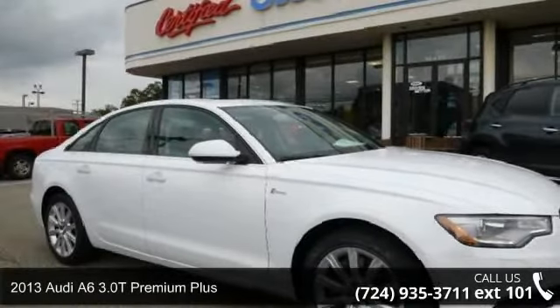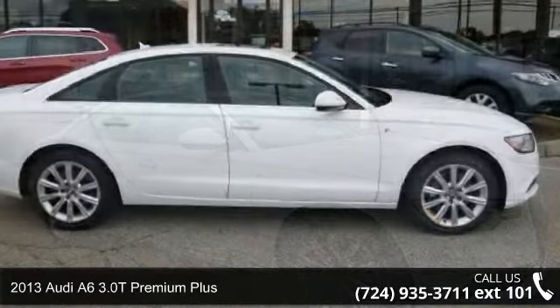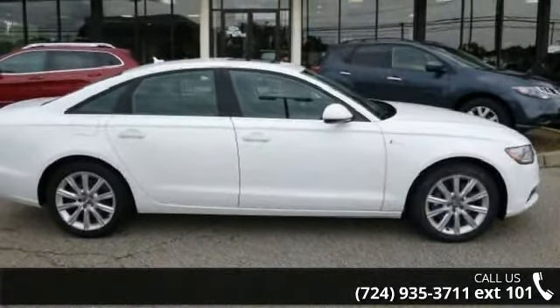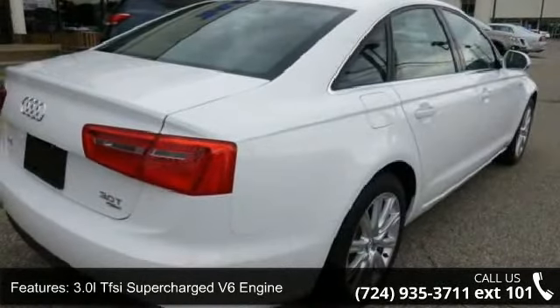Check out this 2013 Audi A6. Don't miss this great deal on a luxury vehicle. This vehicle comes with a reliable six-cylinder engine connected to a smooth-shifting automatic transmission.